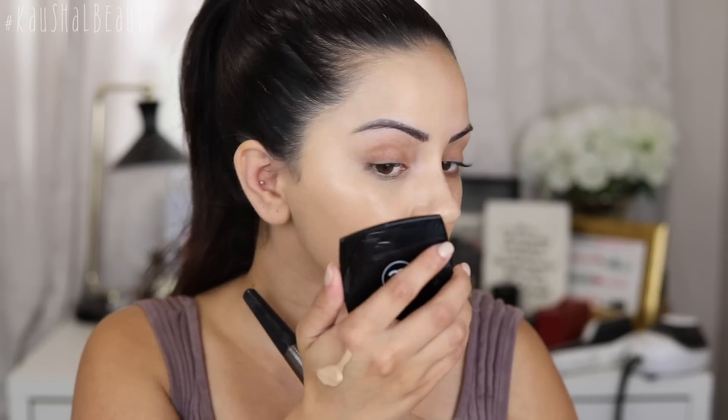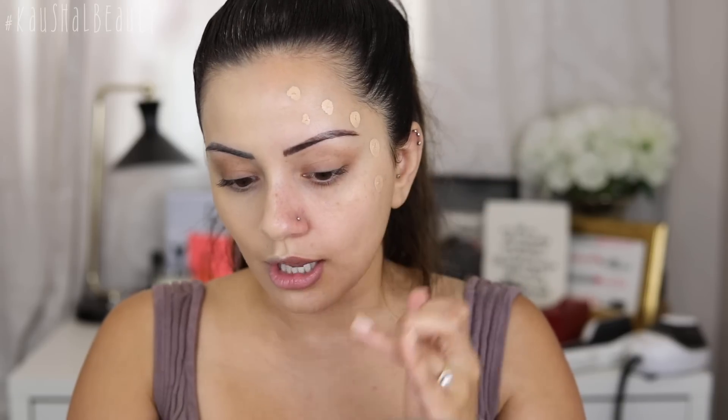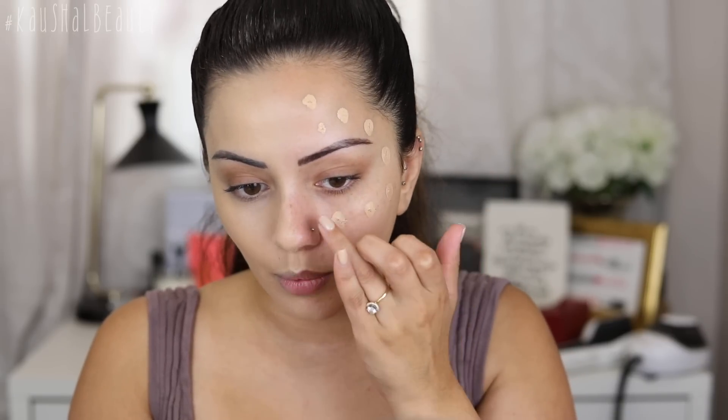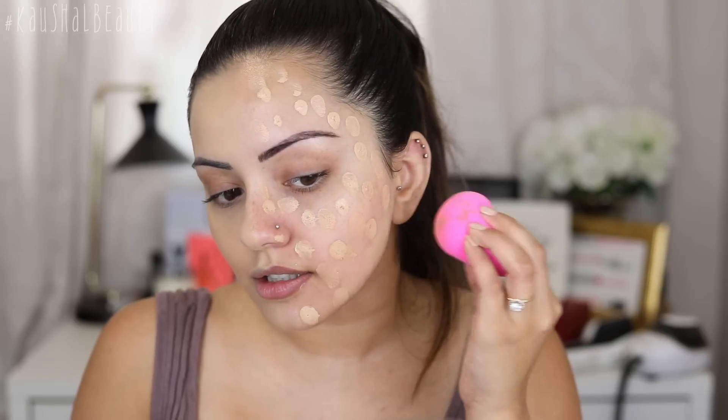So as you can see I've got it on half of my face and it's covered really nicely — it doesn't look too cakey. Apart from on my nose it looks a little like it's bunching up, but I haven't exfoliated in the past few days so that could be why. Now I'm going to do this side with my damp beauty blender. I'll dot it around my face — a few extra dots since I went in with extra coverage on the brush side.